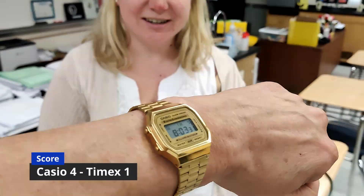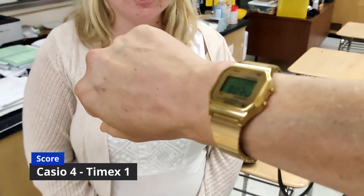Which watch do you like better? I like the Casio. You like the Casio better than the Timex? I do. And why? I like that the Casio is not green like the Timex — it just looks a little cleaner, a little sleeker. Cool, thanks.